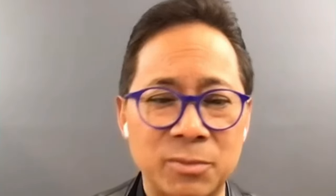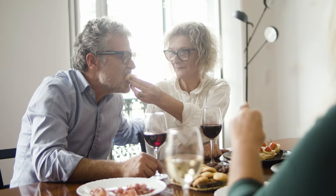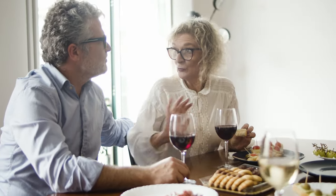I also want to point out, particularly as people are getting older, that soy in its whole form like edamame or its fermented forms like tofu and tempeh are good sources of protein as well. We talk about all the bioactives, but let's not forget about the fact that we need good, healthy intake of protein. That's something that is so important as we age to have the proper amount.